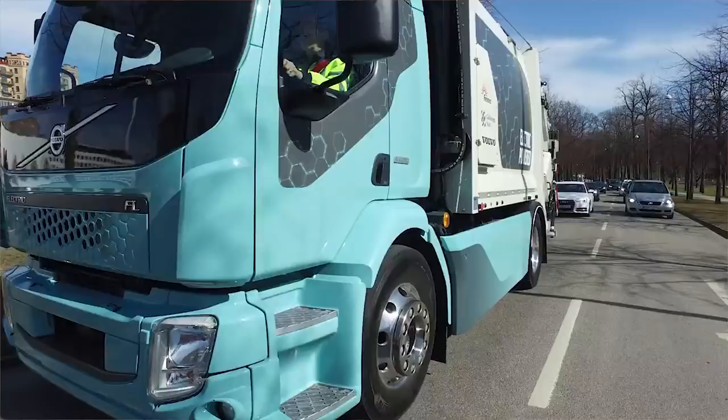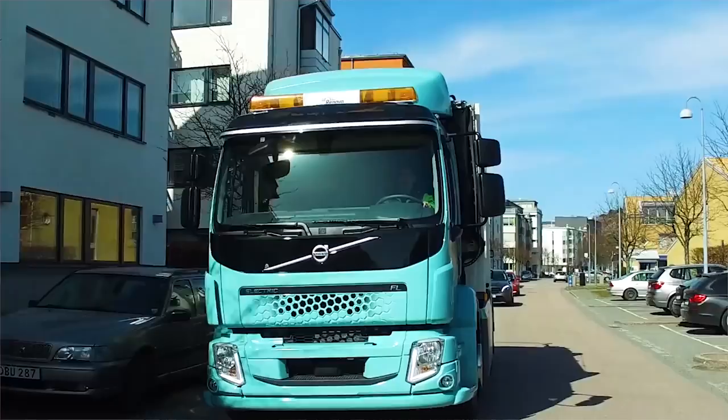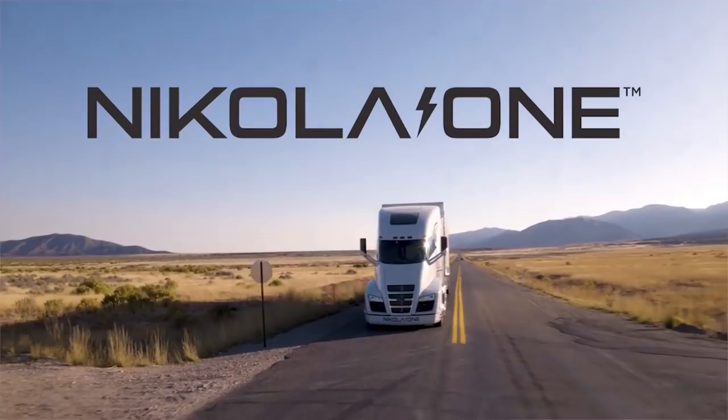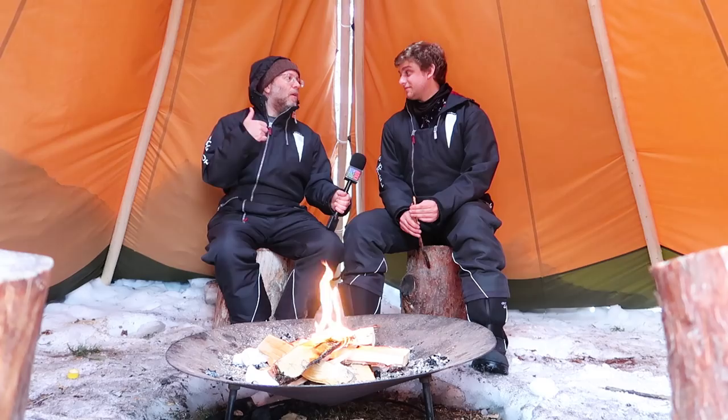A quiet and a little bit less smelly trash truck — that is awesome. This shows there is a shift happening. Nikola One with their hydrogen fuel cell truck, then Tesla with the Tesla truck. Don't forget Mercedes and Mitsubishi. They're all getting into the electric truck market.